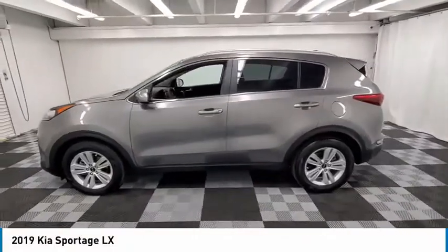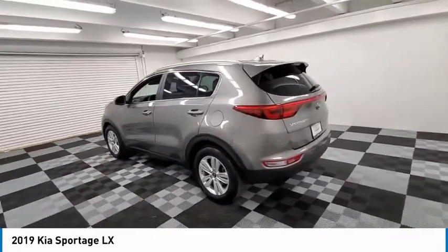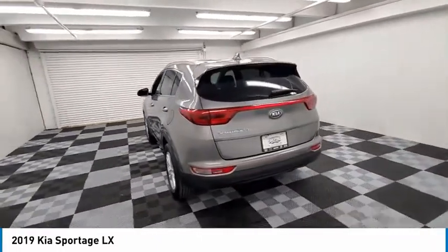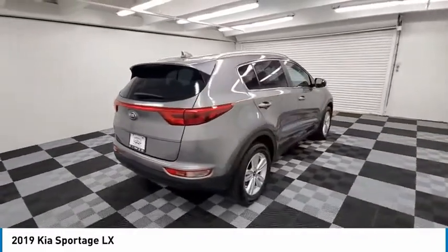Looking for the right vehicle? Check out the 2019 Sportage. With its sleek and stylish exterior and its roomy feature-laden interior, the Sportage both looks good and performs well on the road.